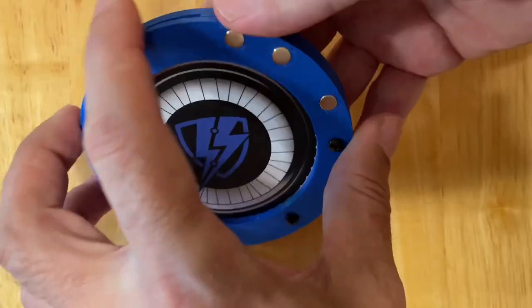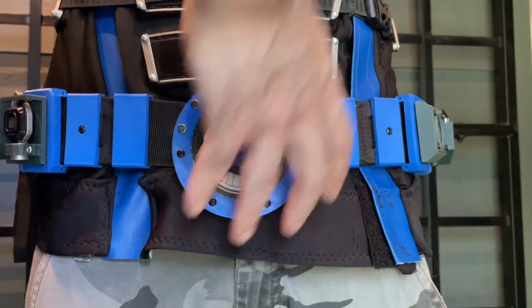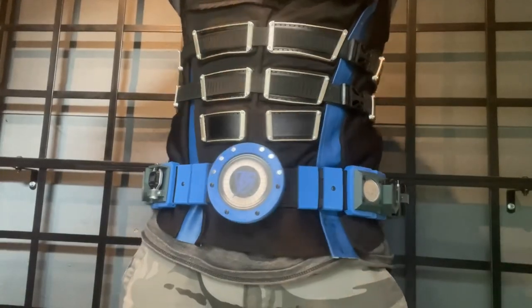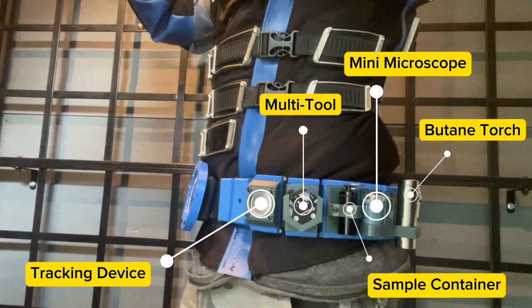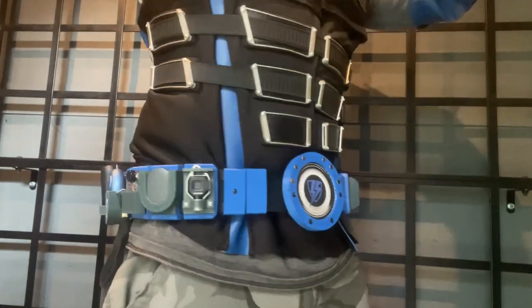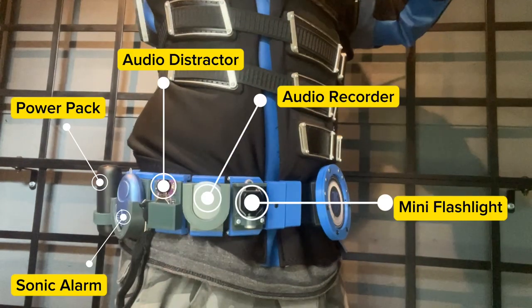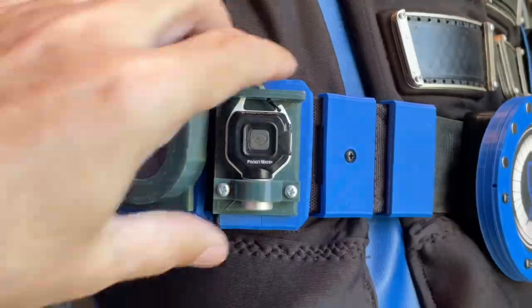I even created a detachable circular business card holder to serve as a unique belt buckle. The selection of gadgets and gear for my utility belt was based on items I typically carried with me and those I considered useful for my superhero adventures. I'm currently working on designs for some non-lethal tactical belt weapons, which I'll be featuring in a series of upcoming videos. Be sure to watch until the end for more details on these exciting additions.